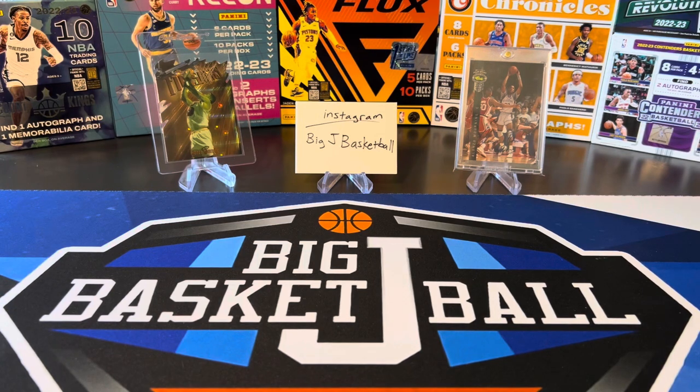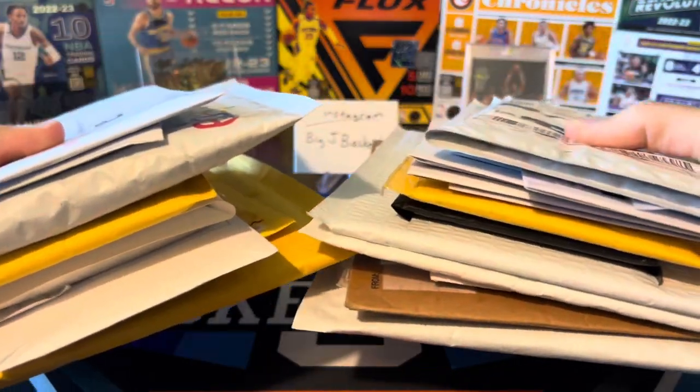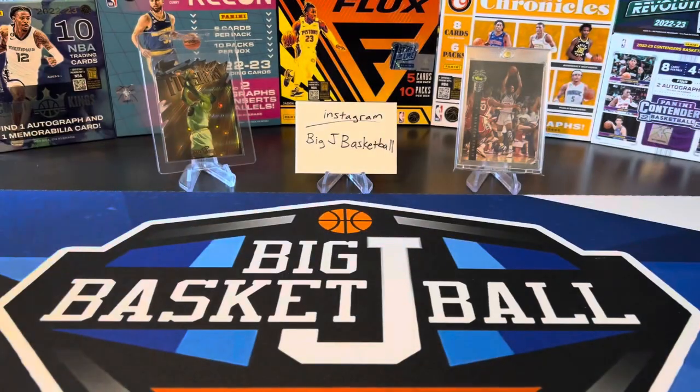What's going on ballers? Thanks so much for tuning in again and welcome back to another Big J Basketball box break video. Today we're not breaking any boxes because we got a big mail day. Tons of stuff came in over the last month or so. It's been a while since we've done a full mail day like this — this is everything that came from eBay and otherwise, so let's get right to it.